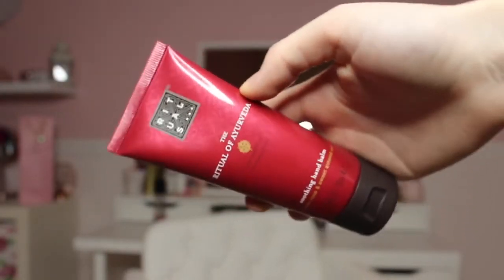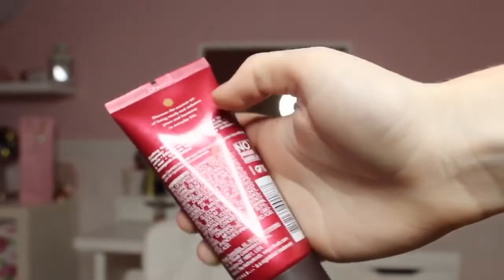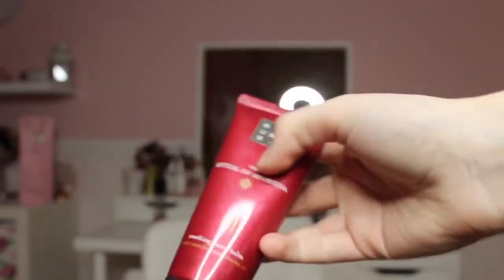Finally, I got the Rituals Soothing Hand Balm. I've heard a lot of good things about this and it smells really nice. I'm hoping it will help with my hands, which get very dry, cracked, and sometimes bleed in winter. The size of this hand cream is really generous — I'm so happy with it.